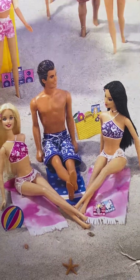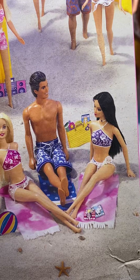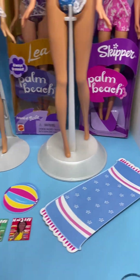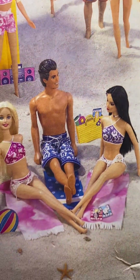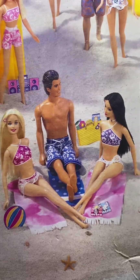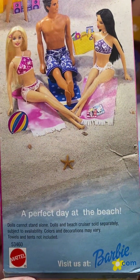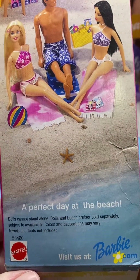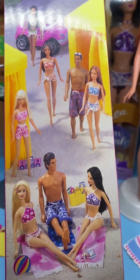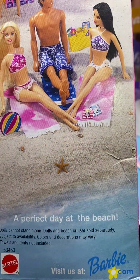I've opened three of the Palm Beach dolls from the box and still have one in the box, and all of them have this same blue towel — so maybe there were variations. That's possibly a variation, or maybe it was a towel that was never made. Also down here it says 'a perfect day at the beach' — towels and tents not included, and the Jeep is not included either.